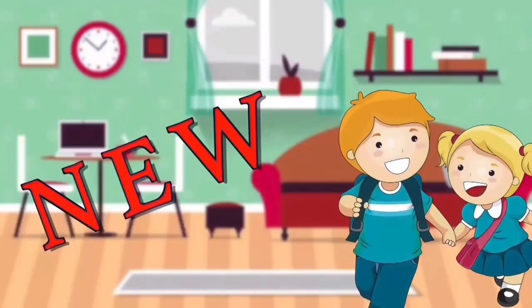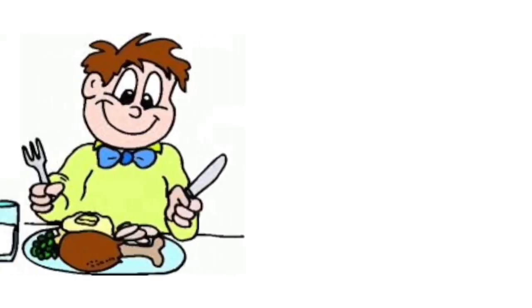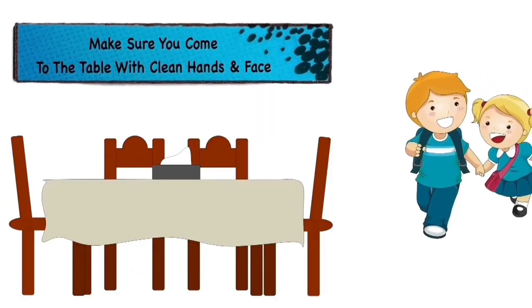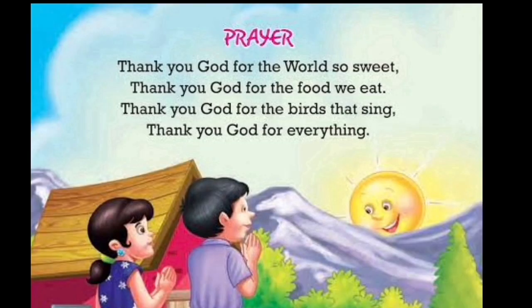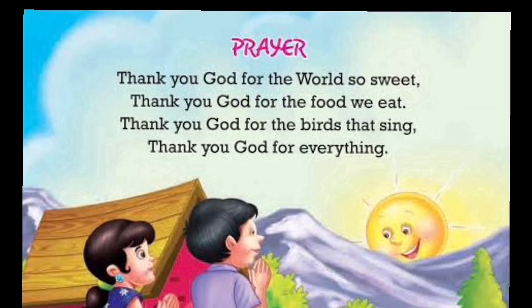Let's learn something new — some basic table manners. First things first: before having your meal, wash your hands and face. After that, thank God before starting your meal. We will pray: Thank you God for the world so sweet, thank you God for the food we eat.